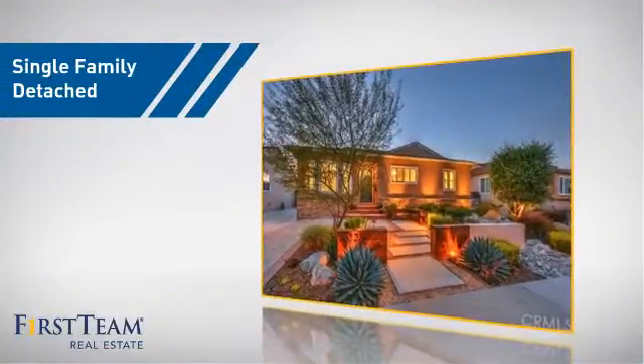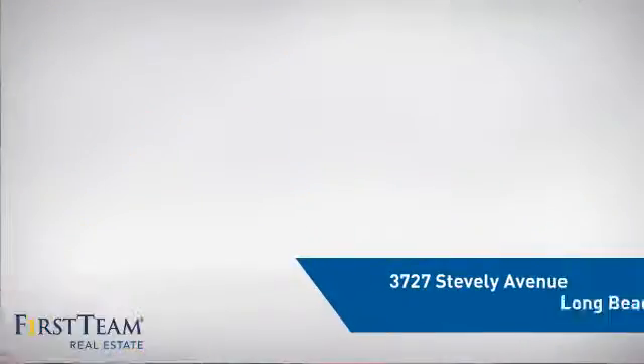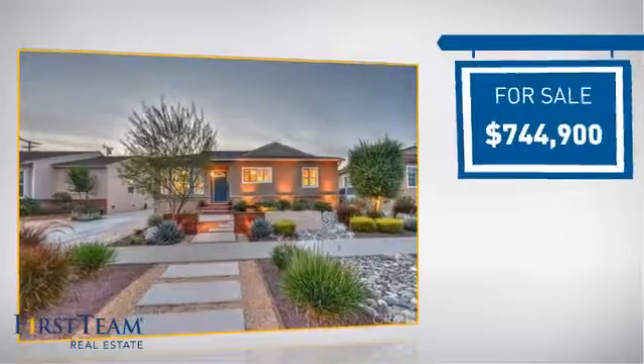This home is a great choice for those looking for comfort, convenience and the privacy of their own home. It's located in the Long Beach area, currently listed at just over $700,000.